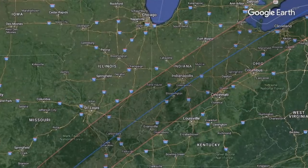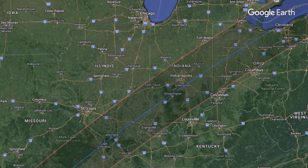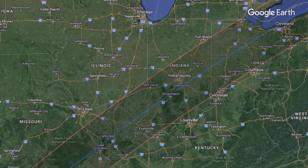I also recommend people get in the path of totality. If anyone in your listening audience lives outside of that path, just go the extra few miles to get inside it. As we always tell people, a 99% partially eclipsed sun is still 0% totality.